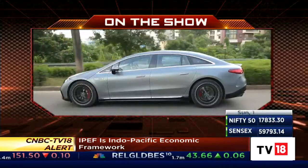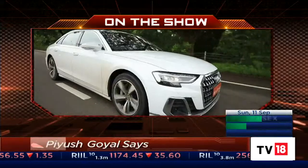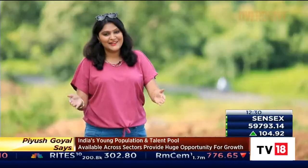On Overdrive today we bring you specifics of what makes the Mercedes AMG EQS an electrifying proposition and tell you what's new in the luxurious Audi A8L. Hello and welcome to Overdrive, I am Sweeney Dutt.